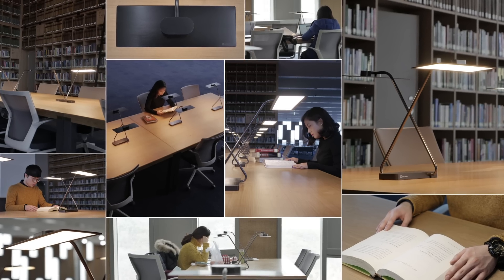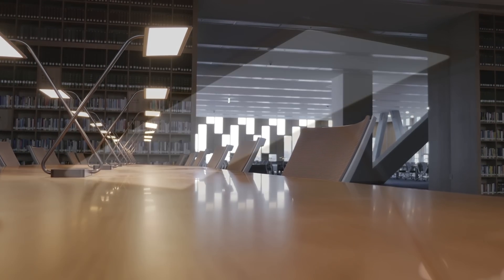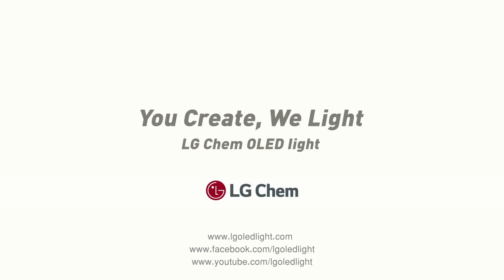LG Chem OLEDs were a perfect fit. This is the light every library deserves. You create. We light.